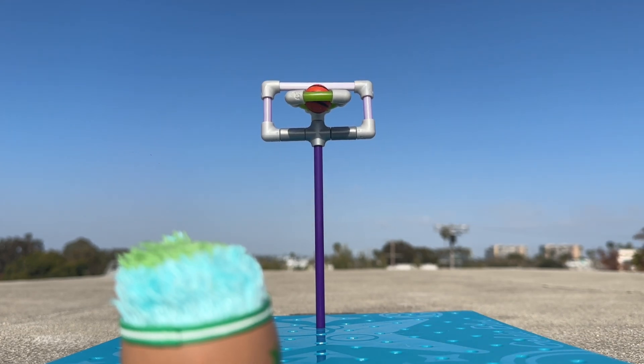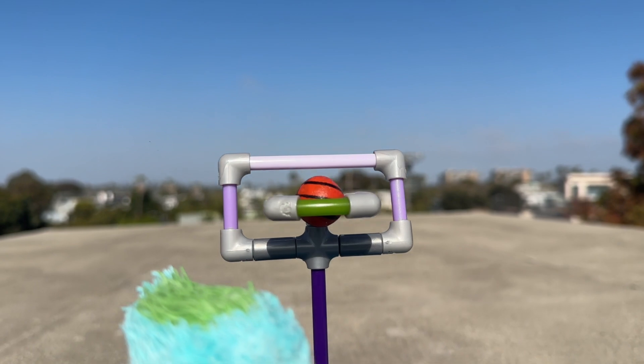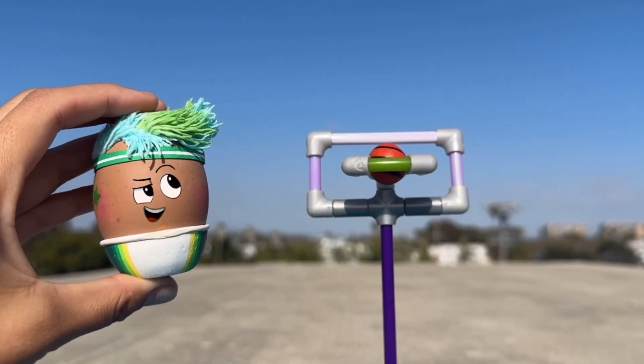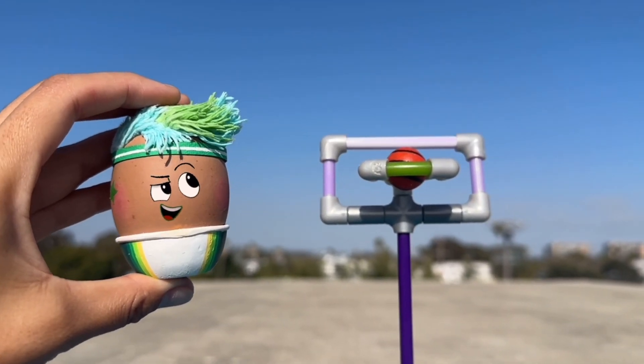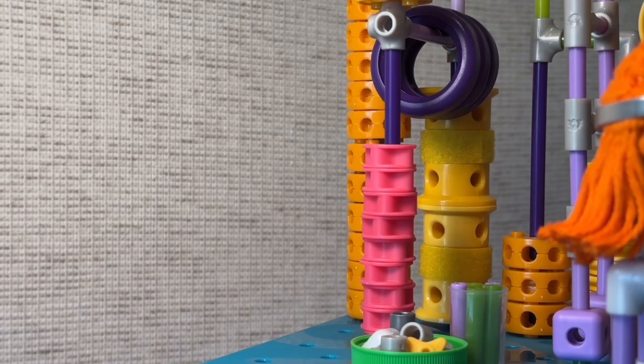She shoots and scores! Uh-oh, the ball is stuck in the hoop. There's only one egg who can fix this problem. Goose heads to the gadget gallery to ask Red for help.